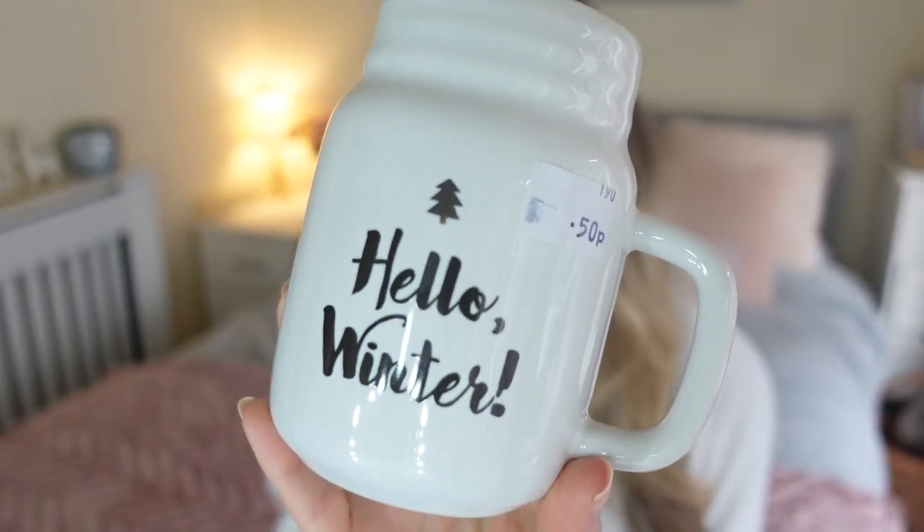Without talking too much, I'm going to get straight in and start with the Christmas bits I've picked up since it's nice and seasonal. The first thing is this mug I found for 50p — it says 'Hello Winter' and I just think it's so cute.